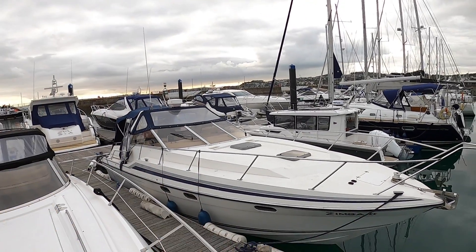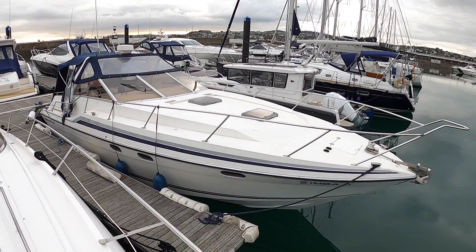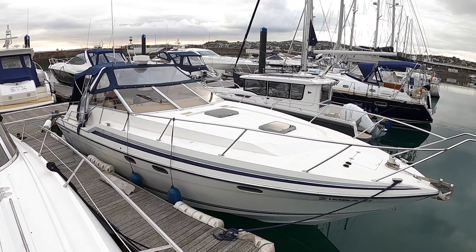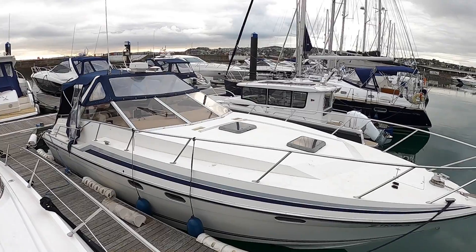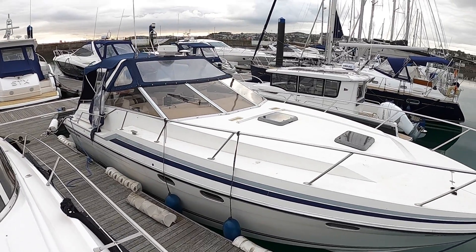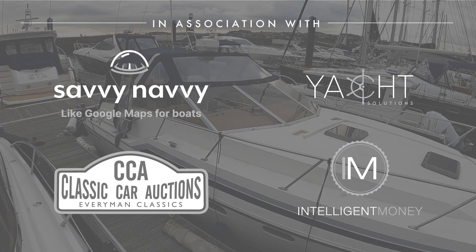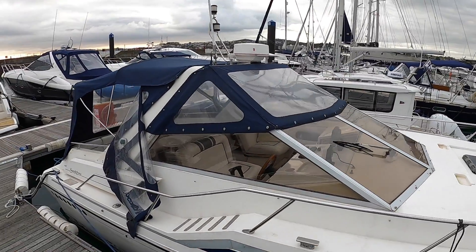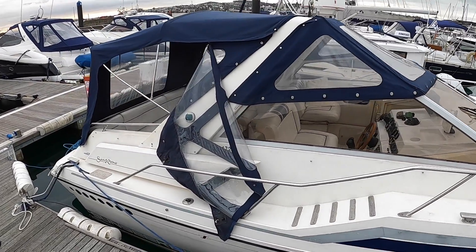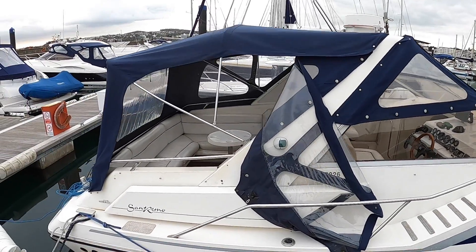I've got something absolutely brilliant to show you today. This is a 1986 Sunseeker San Remo 33 and the brilliant thing about this is that it's completely time-warp — nothing's ever been done to it. We've seen a few of these recently where they've had a complete refit, but it's superb to see a boat that's just been looked after and kept completely original. She's 1986, only had two owners from new, and the current owner has had her over 20 years — just gives you an idea of how, if you look after these things, they really do last.